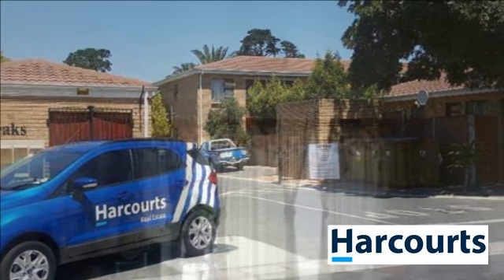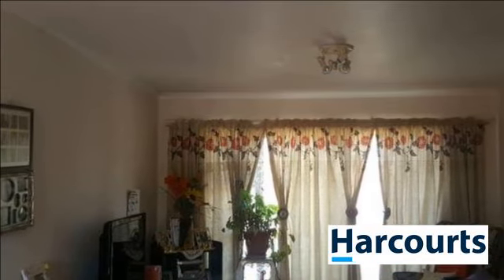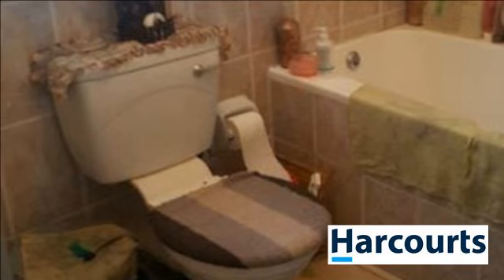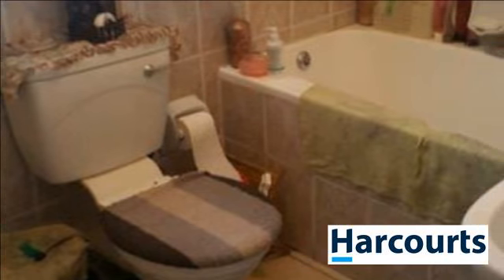Well-maintained apartment offering low-maintenance living, two comfortable bedrooms with built-in cupboards, open-plan lounge and kitchen, full bathroom. Lock-up and go in a sought-after gated complex with easy access to main routes — a perfect investment with an on-board tenant.